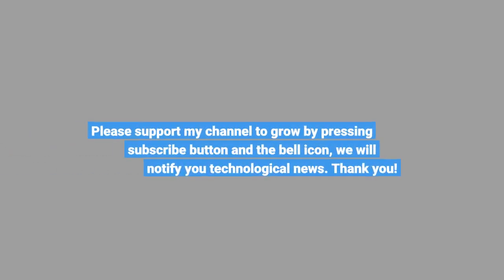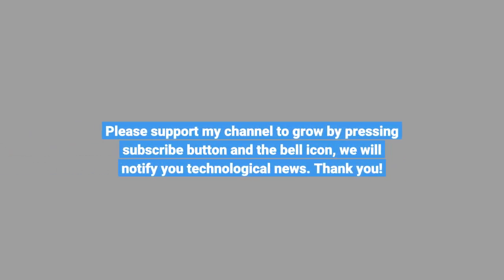Please support my channel to grow by pressing the subscribe button and the bell icon to be notified of the latest technological news.